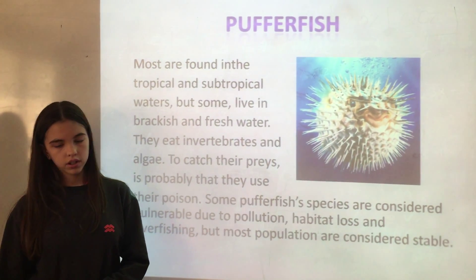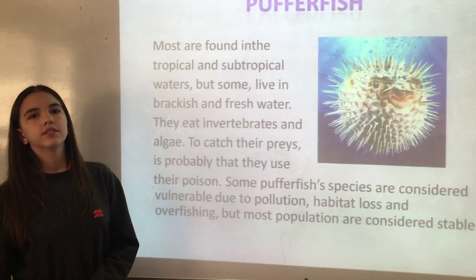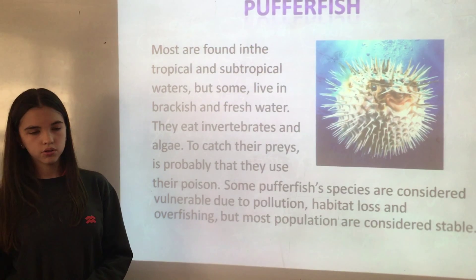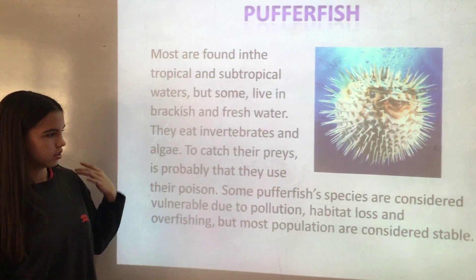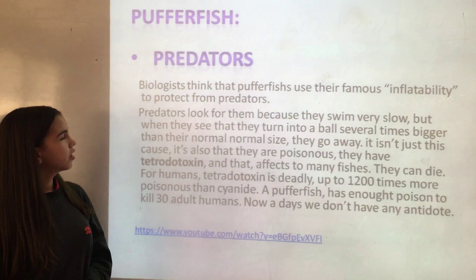They eat invertebrates and algae, and it's probable that they use their poison to catch their prey. They use their poison against predators.